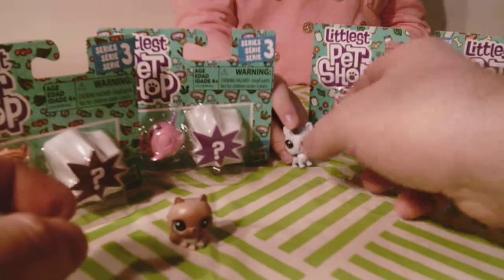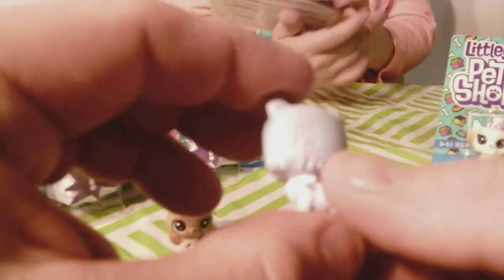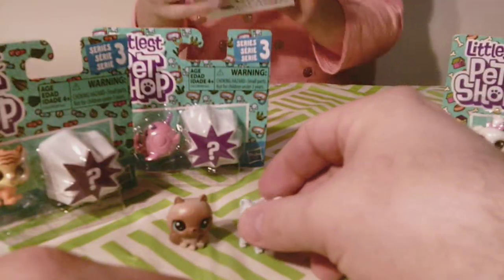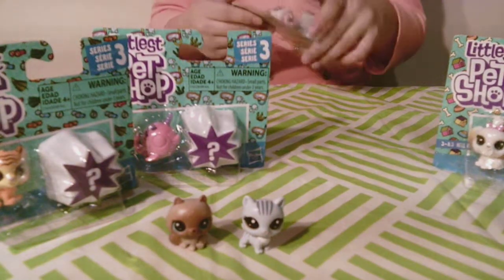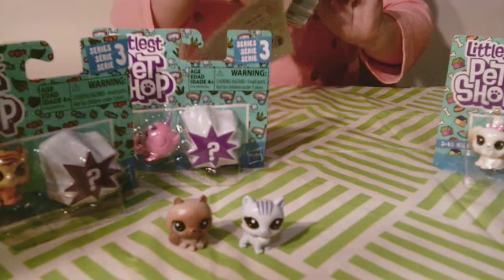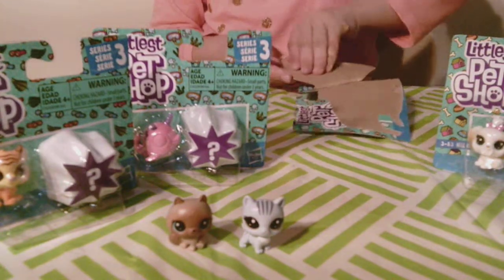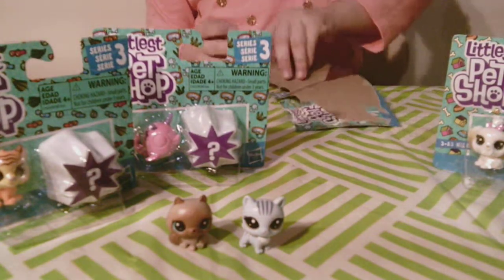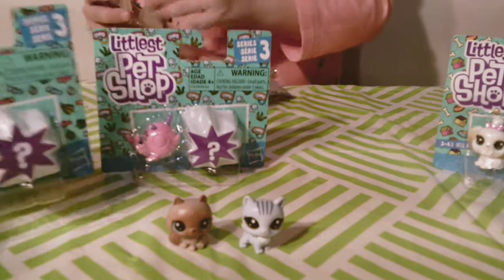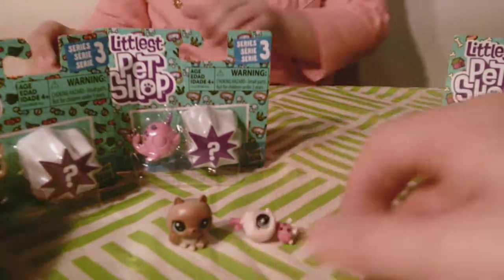Isn't that cute? Wow. Did you open up the little ladybug? I don't know what their names are. I don't really know what some of them are either. I don't think they actually come with names. I think you think they have names from the cartoons. They do. I never see names packaged on these. These are also series 3 Littlest Pet Shops, and they're made by Hasbro.